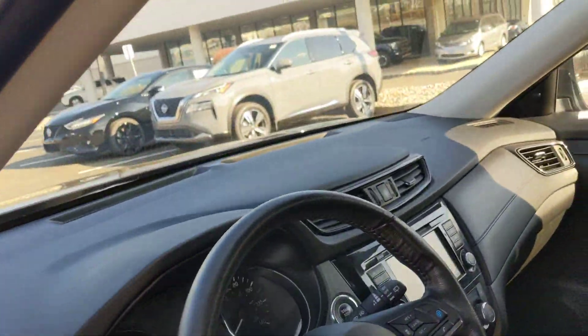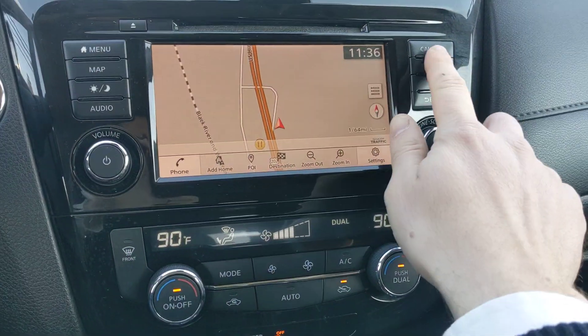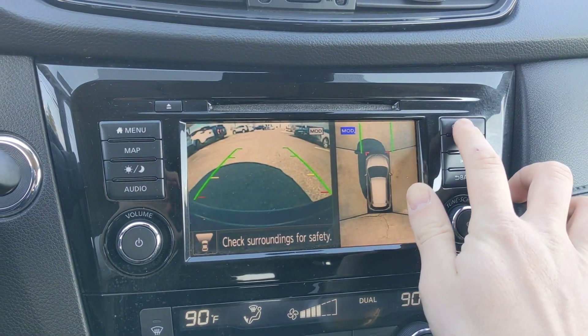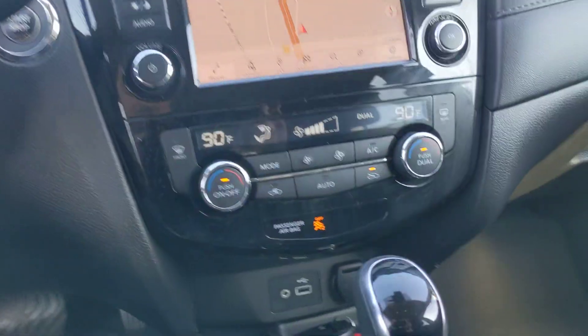Do have a built-in nav in addition to the Apple CarPlay. You've got a 360 camera, which is really cool — parallel parking view, and then back to our navigation screen.